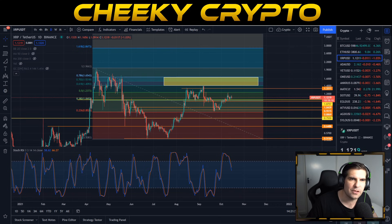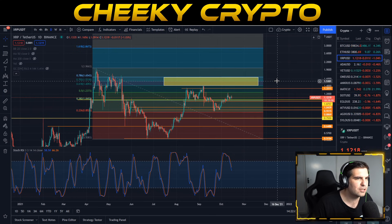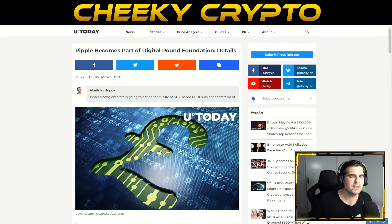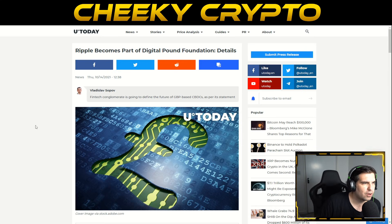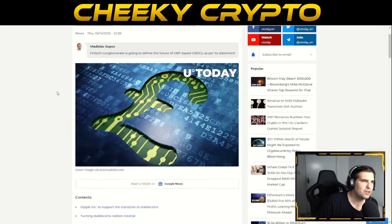Let's dive into the world of XRP and talk about everything that's going on right now for this particular altcoin. We're going to start with the news and then dive into the charts. So we start with this fantastic piece of news from yesterday: Ripple has become a part of the Digital Pound Foundation.